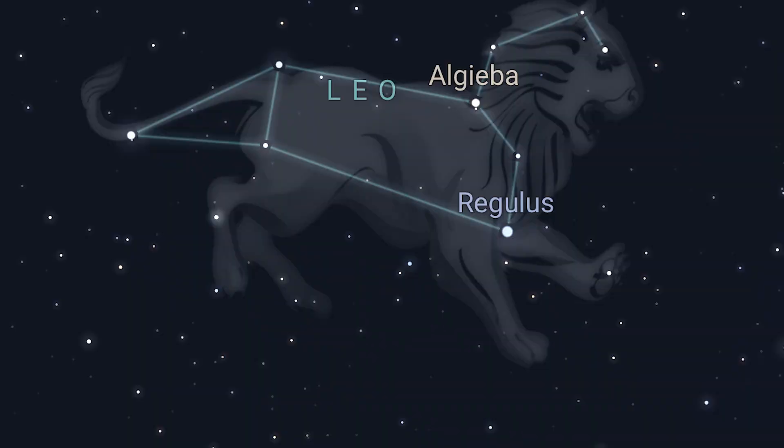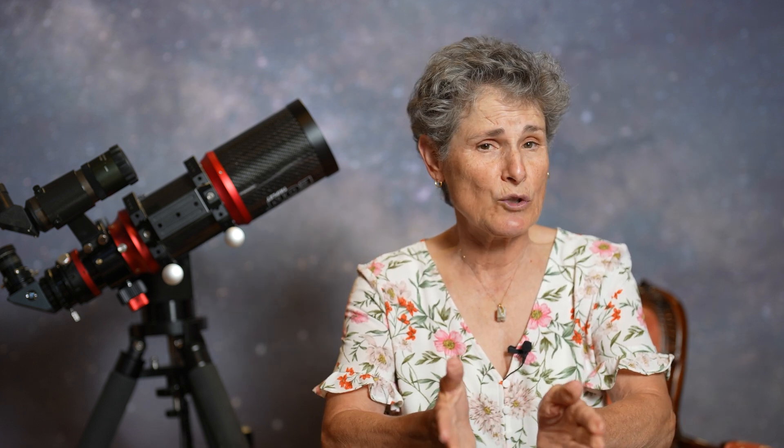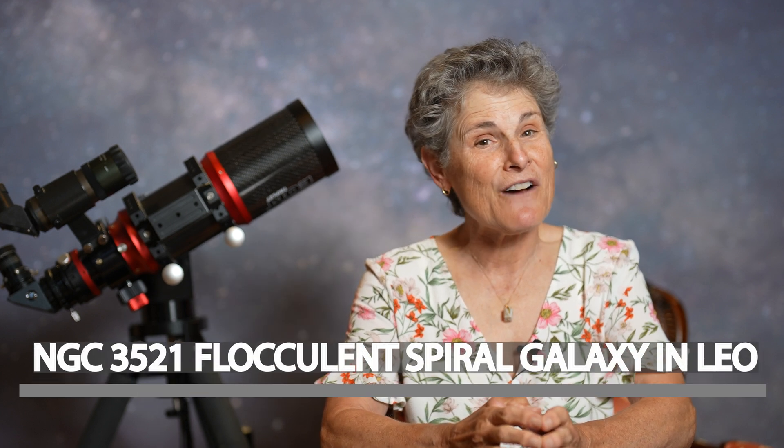It's time for another Deep Sky Challenge. In this one, we're going to be looking at a galaxy in the constellation Leo the Lion. Leo contains many, many galaxies, the most famous ones being the three galaxies that make up the so-called Leo Trio: M65, M66, and NGC 3628. But I covered those galaxies in an earlier episode on great objects to see in a Dobsonian, and I'll put a link to that video if you'd prefer to look for the Leo Trio. But today, we're going to have a closer look at a different galaxy in Leo, NGC 3521.